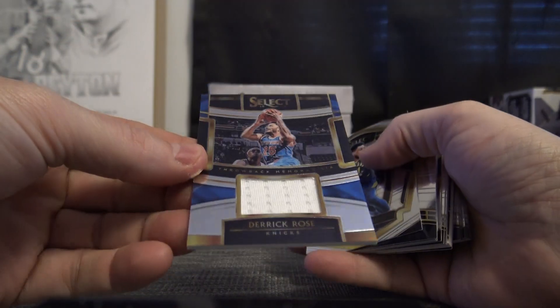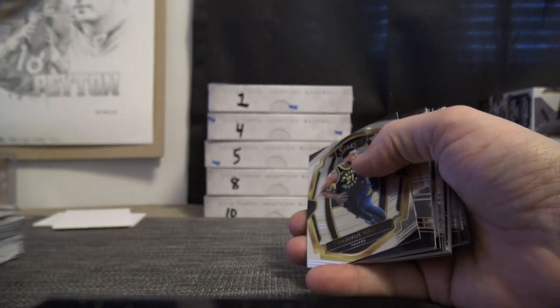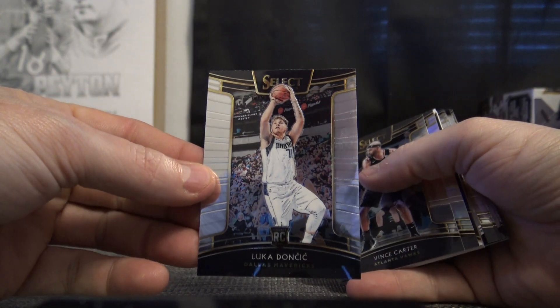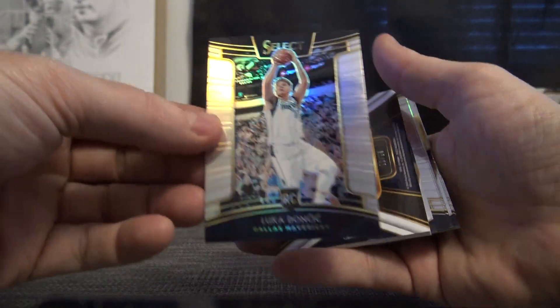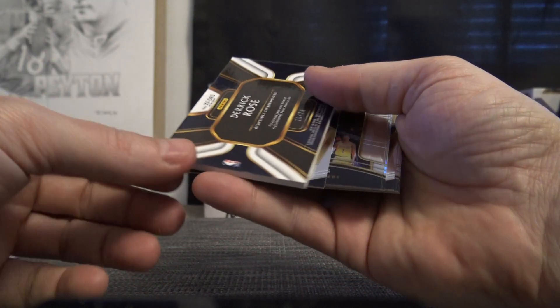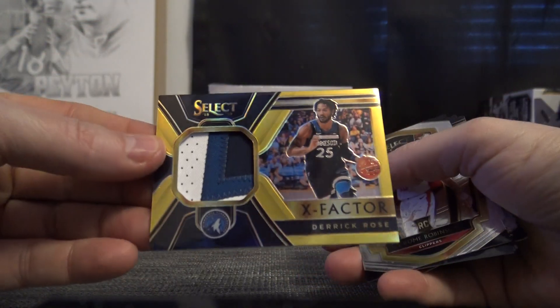Derrick Rose has its thorned jersey. Is it going to be a patch or a patch autograph? Wendell Carter, Robert Williams — there's your Luka rookie! Hey, you got a Luka silver! You got a Derrick Rose jersey and a Derrick Rose patch, 10 of 10!